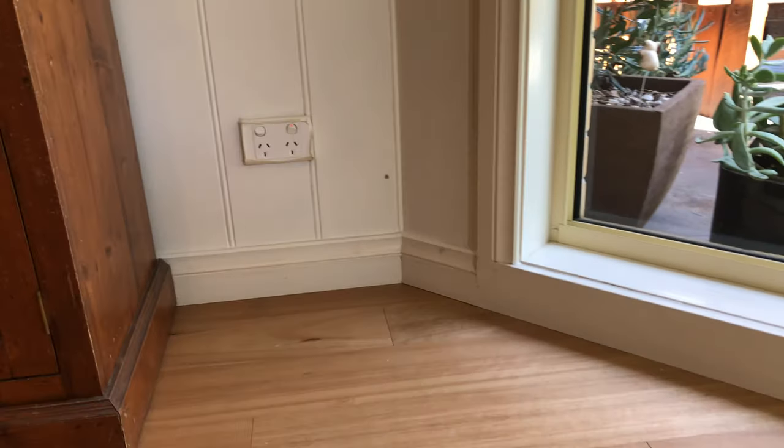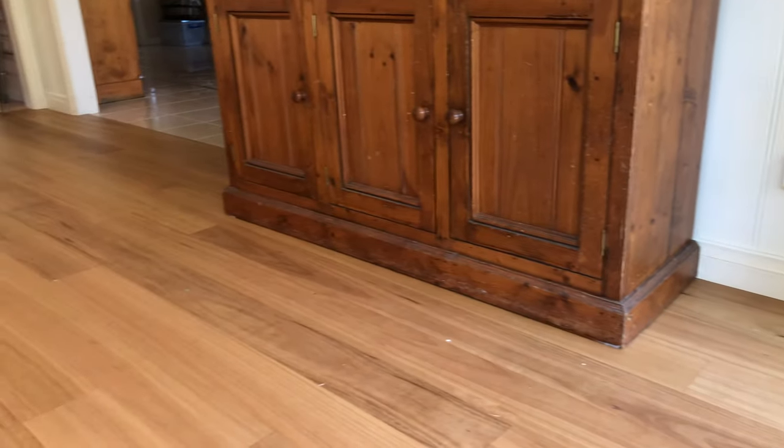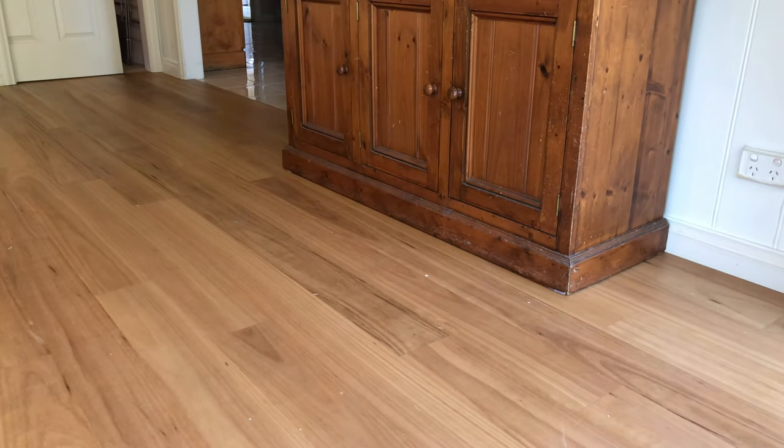It's not a big thing filling the holes and such, but it just finishes the job off. We believe attention to detail is what sets us apart from the competition. So there you go — a beautiful black butt floor in a beautiful home. Thank you, Juliet, for hiring us.